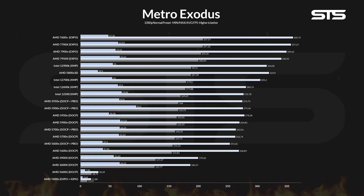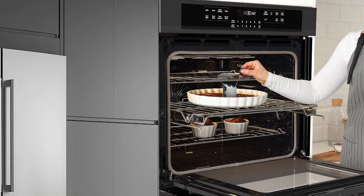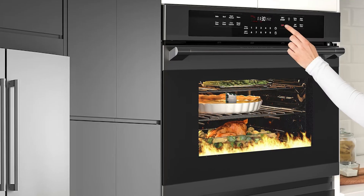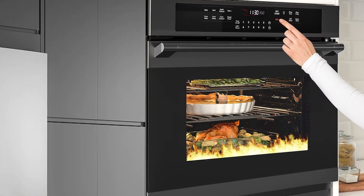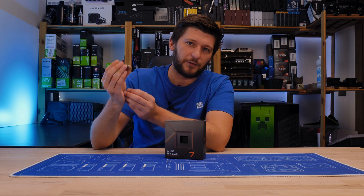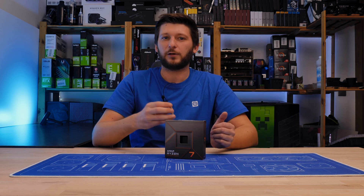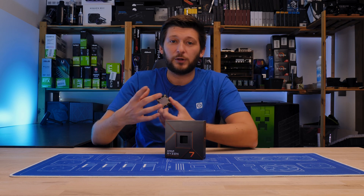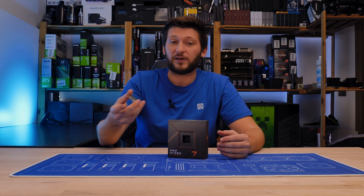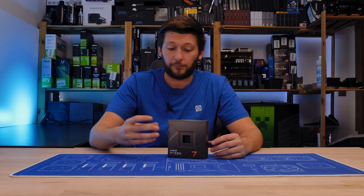After we finished benchmarking the crap out of this little 7700X, we immediately proceeded to put it inside of an oven and observe if that sweet little cooler is able to save its life. It was not. The topic of cooling down a Ryzen 7000 chip is a hugely debated one right now. Everybody is learning new stuff on the fly, and we also learned quite a lot between the first two chips that came in — the 7700X and the 7950X that came a couple of weeks behind.